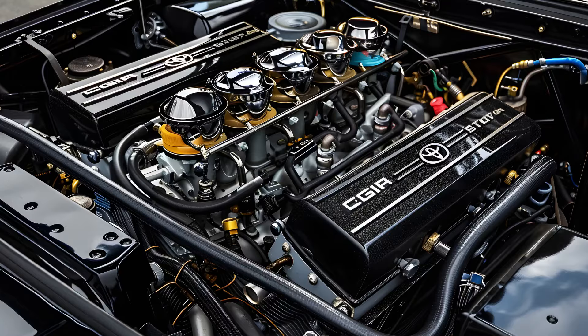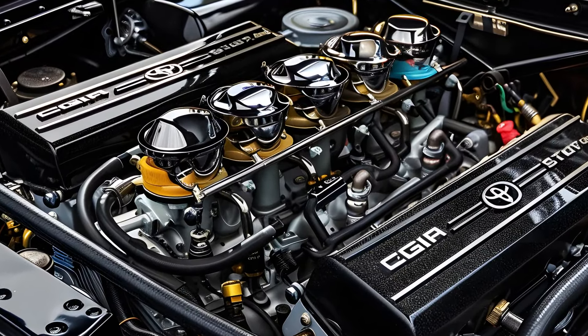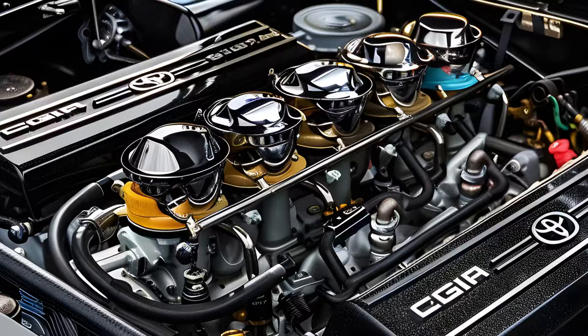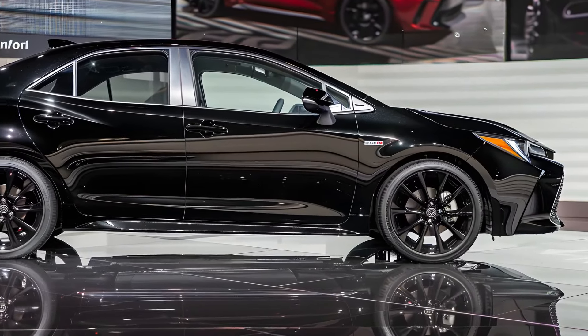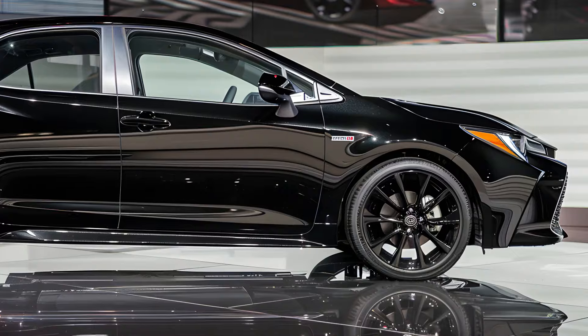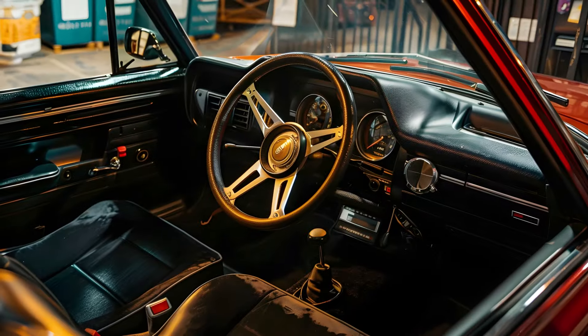The 2025 GR Corolla, designed by Toyota's Gazoo Racing, is the Corolla's Hulk. Though similar, the rally car-inspired GR Corolla hot hatch has a sturdier body structure, a roaring 300-horsepower turbocharged three-cylinder engine, all-wheel drive, and a suspension that turns apexes into blurred recollections.